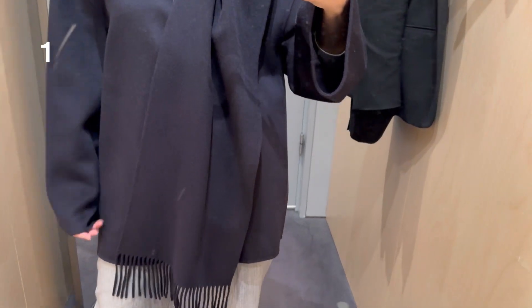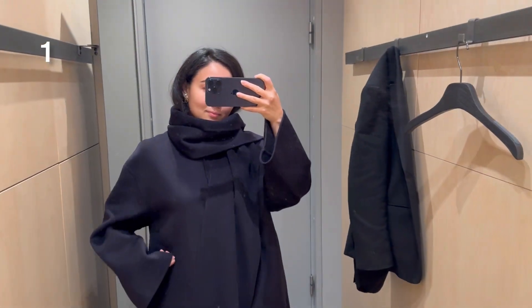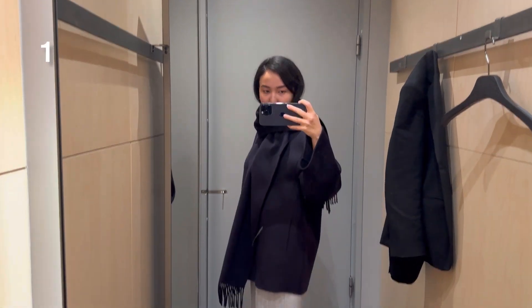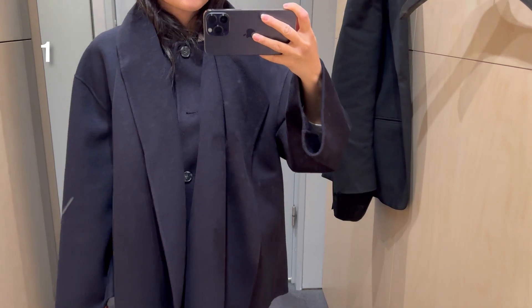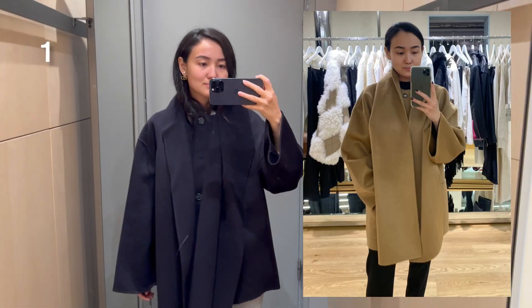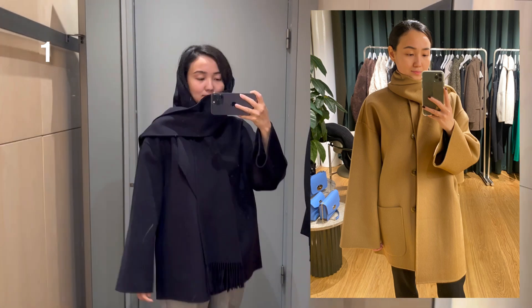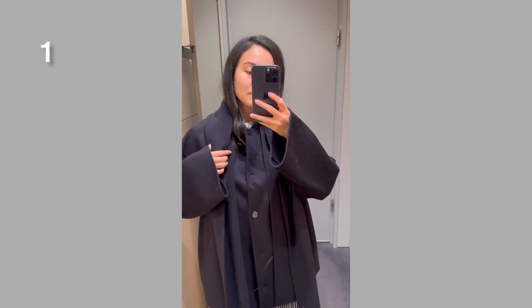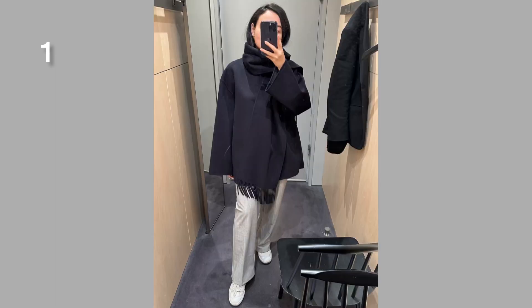The first item is the scarf jacket. When I posted it on Instagram I received so many questions, and I found it available on the website — you can find the link in the description box. I was trying size extra small and it fits me perfectly. The scarf is attached to the jacket and cannot be removed. It reminds me of a popular scarf jacket from Toteme, and you can find something similar in Zara, but the quality at COS is really really good.